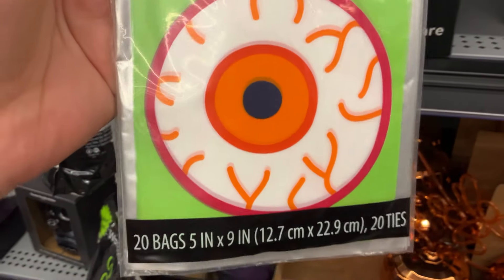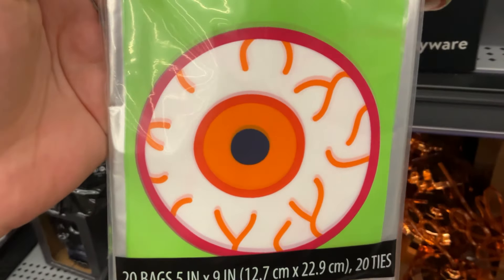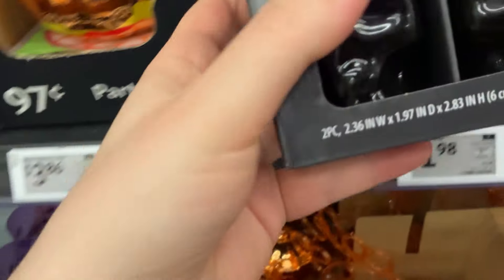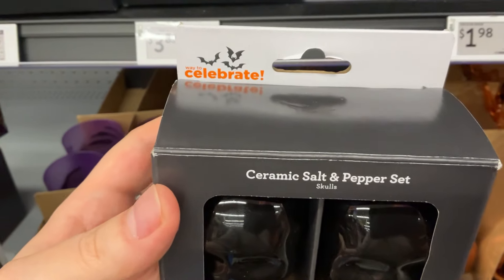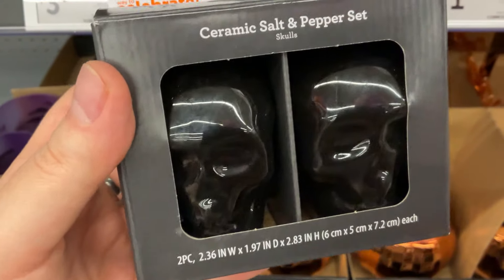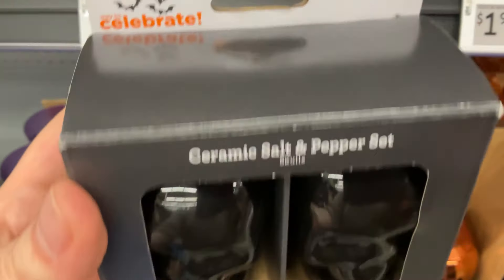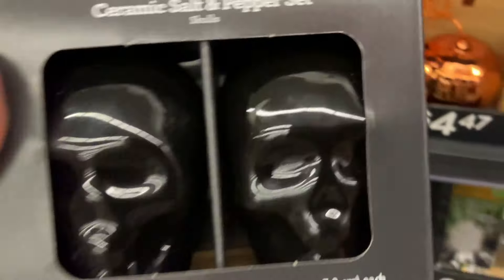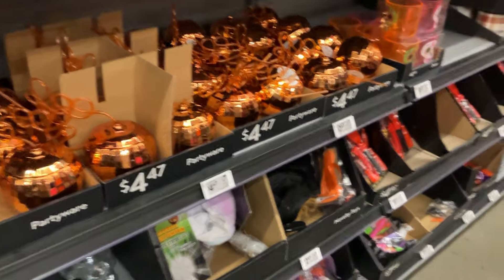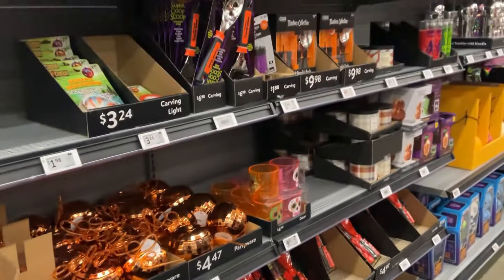Everybody always says the black skulls are all year round, the jack-o'-lanterns are just for Halloween. That's just horse ditty. The jack-o'-lanterns are all year round, just as the skulls are. Same with these little fellas — the back of the box states it might contain lead and other chemicals known to cause cancer. I'm like, oh no. How am I going to use them now? I'm scared to use them.